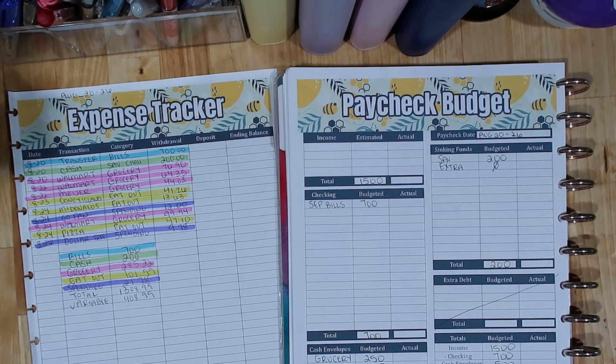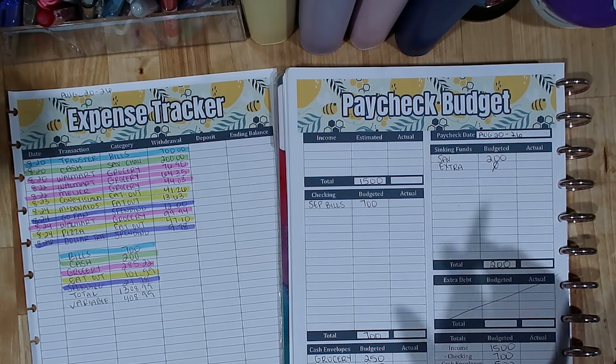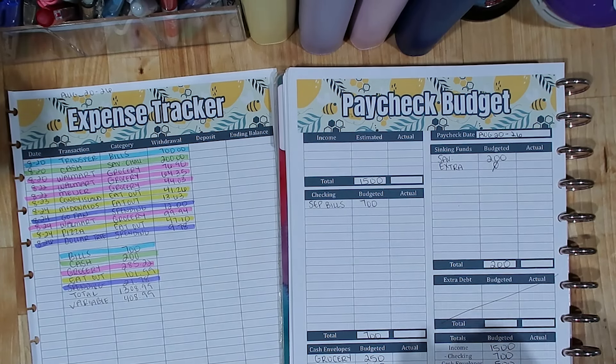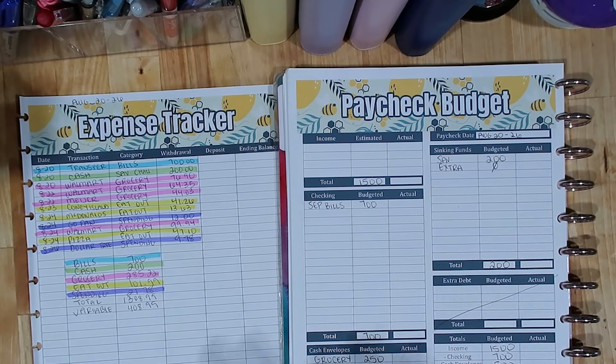Before I get into that, I do want to apologize for the audio in this video. Southeast Michigan — in fact all of Michigan — is under an extreme heat advisory. It's supposed to get up to like 104 degrees, so I'm not turning off my air conditioner. Usually I try to turn off my air for the majority of my videos because I know it's loud, but I just got to do what I got to do. It's too hot.